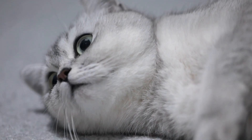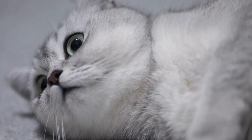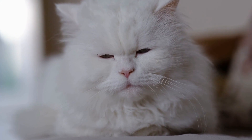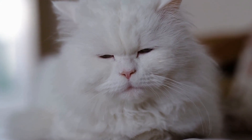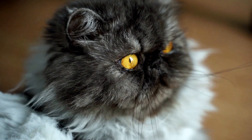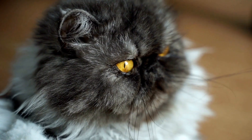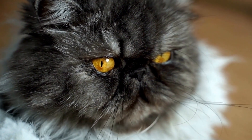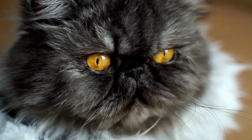3. Environmental Control. Cat allergies are not limited to food. Environmental factors, such as dust mites, pollen, or certain fabrics, can also trigger allergic reactions. Keep your cat's living space clean and minimize their exposure to allergens by regularly vacuuming, using hypoallergenic bedding, and avoiding harsh chemicals or strong fragrances in cleaning products.